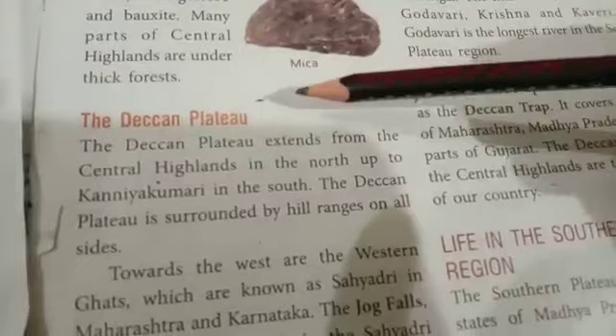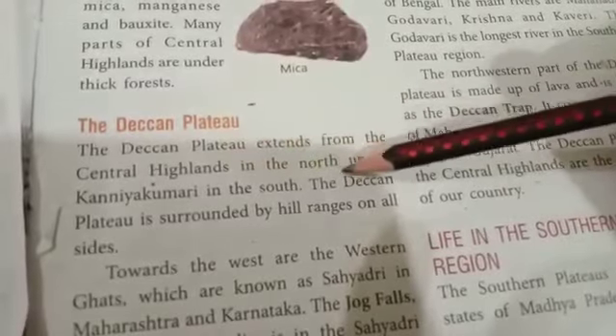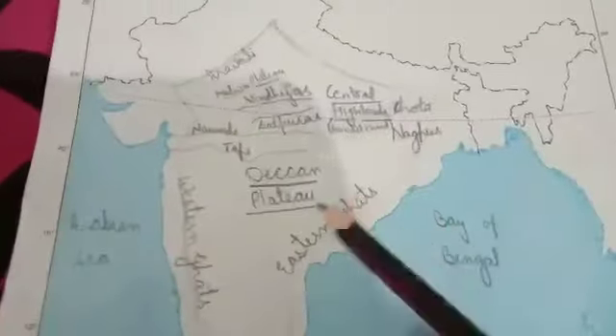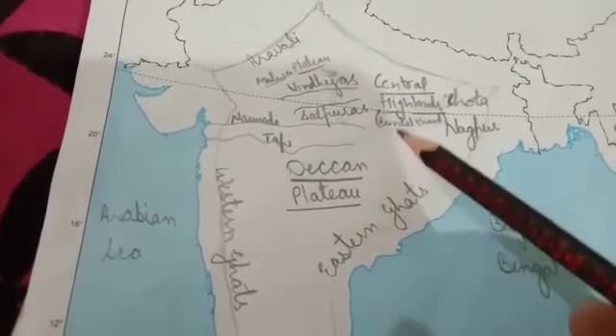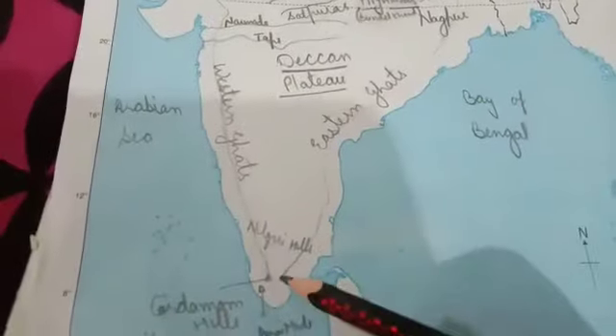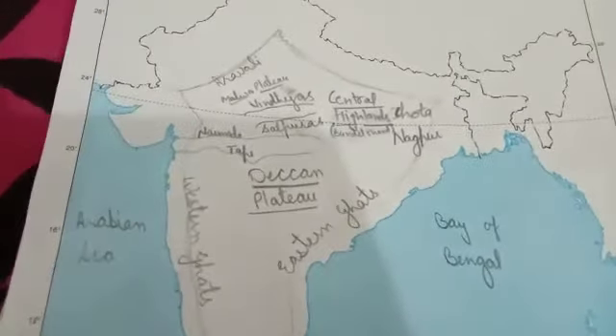The Deccan Plateau extends from the Central Highlands in the north up to Kanyakumari in the south. It is surrounded by hill ranges on all sides.